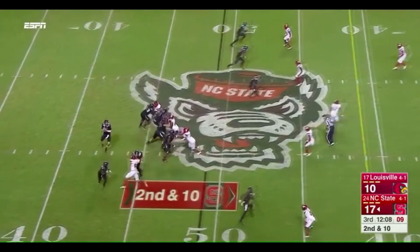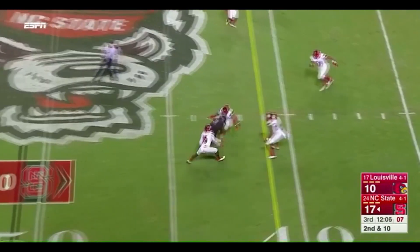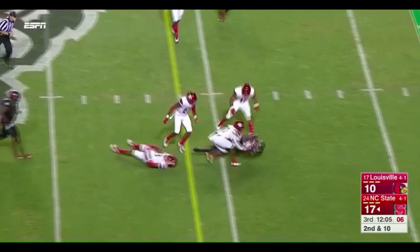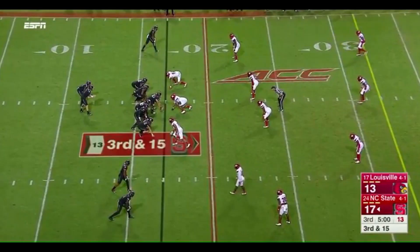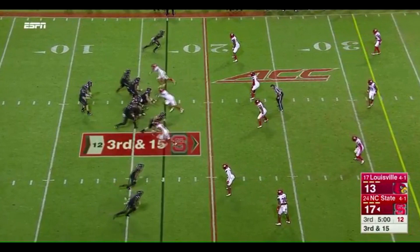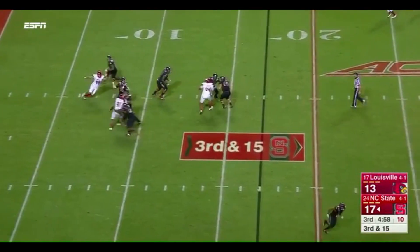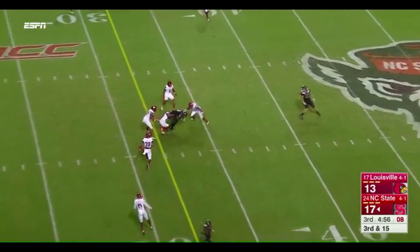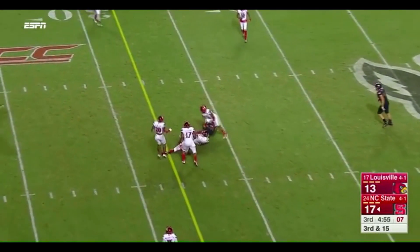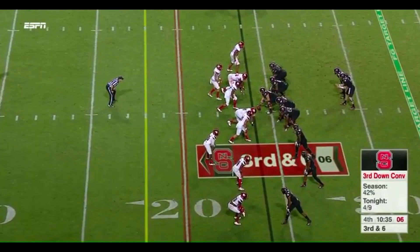Watch him sit down in zone and make this catch at the bottom of the screen — physical on second and ten, three defenders there, and he wheels his way for a 12-13 yard gain and a first down. I like that. Here, a deep dig for Kelvin Harmon on third and fifteen — in traffic — gets that first down. Nice catch. Deep dig on third and fifteen, you sit down in zone, take the shot in traffic. I like that a lot.